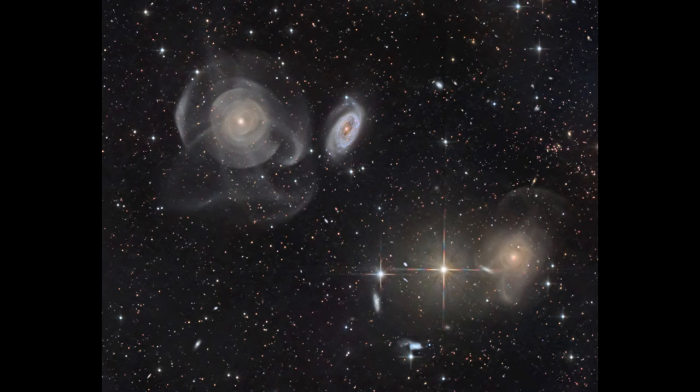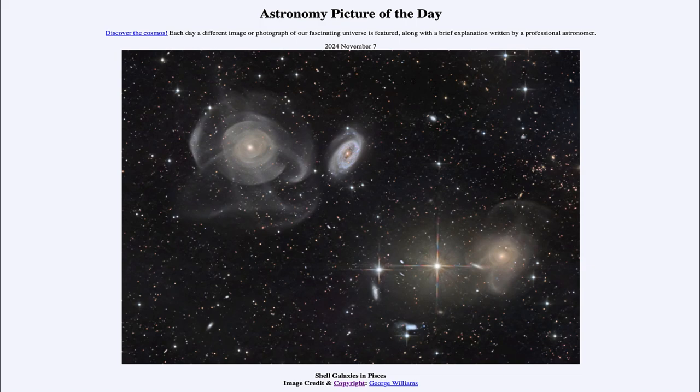The stars we see are all within our own galaxy, and the other galaxies are external, outside of our galaxy. That was our picture of the day for November 7th of 2024, titled Shell Galaxies in Pisces. We'll be back again tomorrow for the next picture — until then, have a great day everyone, and I will see you in class.